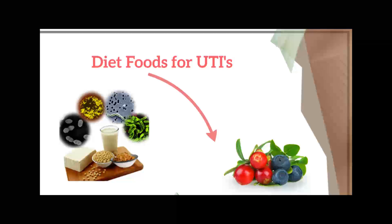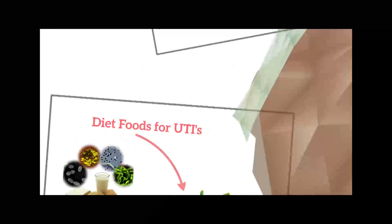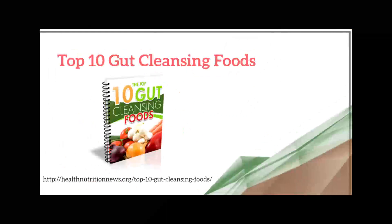In conclusion, it is recommended that you eat probiotic-rich foods regularly, and if you start feeling UTI symptoms coming on, you may also want to consider a probiotic supplement, which would provide the necessary probiotics to help treat a UTI.